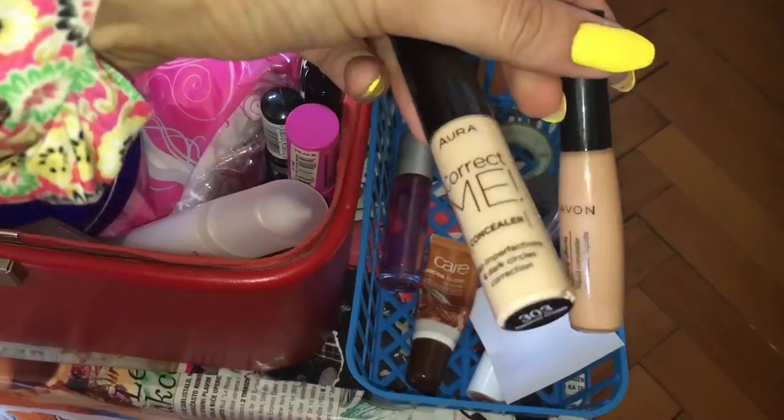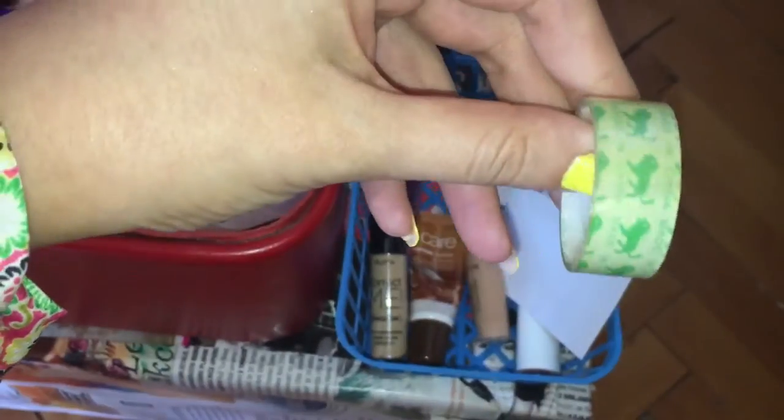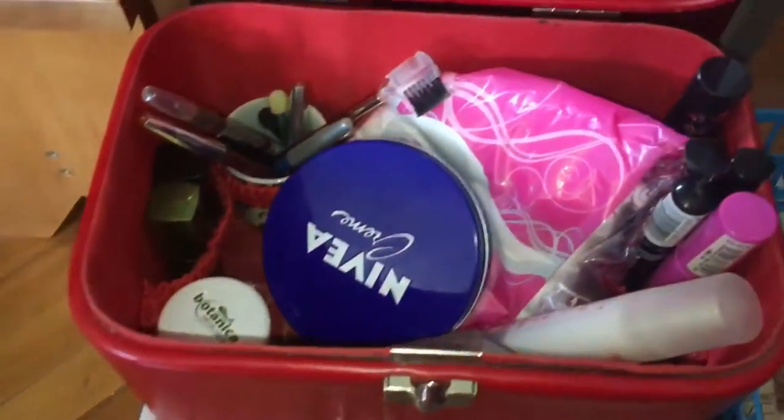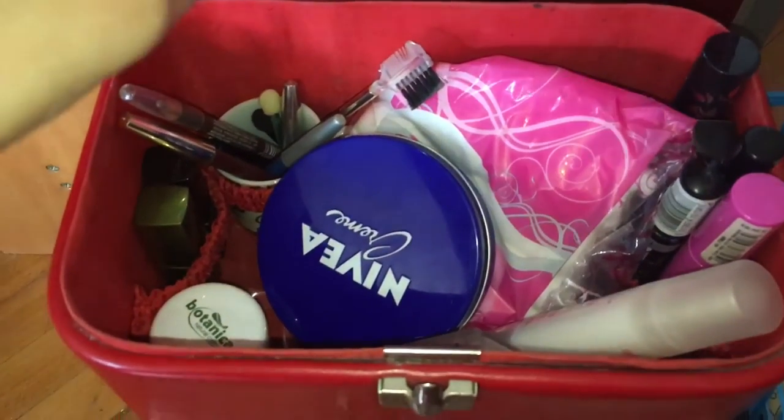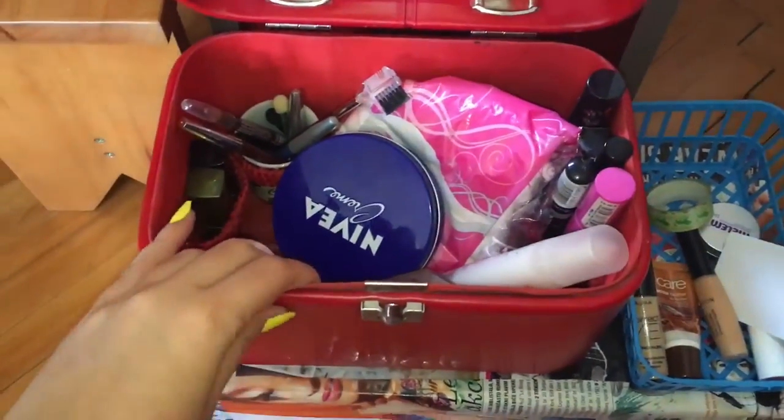Ovi korektor mi, i Avonov korektor. Zatim lepljiva traka za precizno nanošenje senke. A u ovom ovde nesesaru mi stoji - to mi je inače mamin nesesar kad je ona bila mlada, pa sam i ja malo maznula.